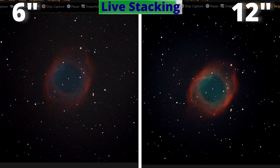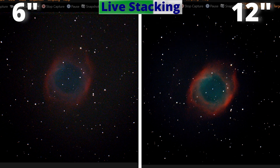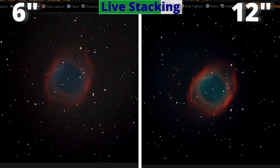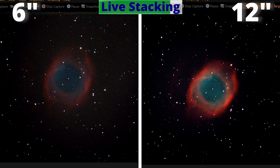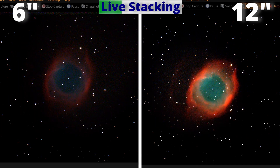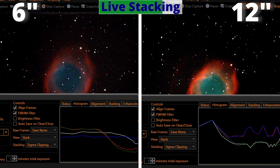This is a live stack with the software I always use, which is SharkCap. Each frame has the duration of 10 seconds, and in real time, what the software is doing is stacking all those frames, exactly the way I do in my live streams. After 15 minutes observing this beautiful object and watching it getting sharper and with more details, we take a single image of each telescope and do some quick astrophotography, just a tweak to get this.